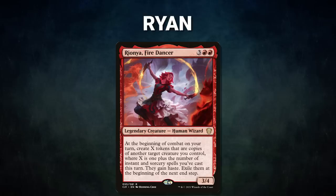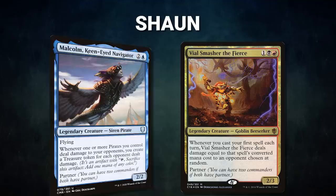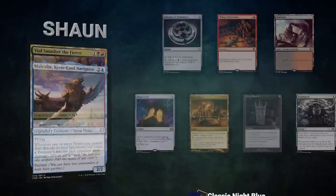Next we have Ryan piloting Rionya, Fire Dancer. This spicy mono-red deck's main goal is to create infinite combat steps with its commander's powerful ability. Ryan's opening hand contains a Felwar Stone, Bloodthirster, Crash Through, Dire Fleet Daredevil, Soul Ring, Ragavan Nimble Pilferer, and a Mountain. After that we have Sean piloting the partner pair of Malcolm Keen-Eyed Navigator and Vial Smasher the Fierce. This Grixis deck looks to combo with Underworld Breach or take over the table with powerful cards. Sean's opening hand contains a Talisman of Dominance, Wheel of Fortune, Badlands, Mana Crypt, City of Brass, and his London mulligans are Grim Monolith and Brainstorm.